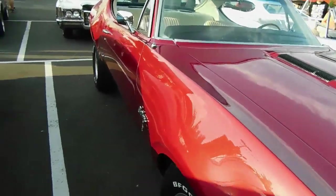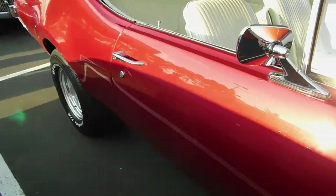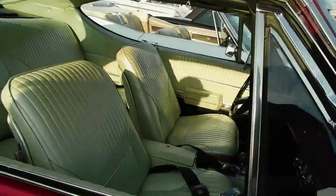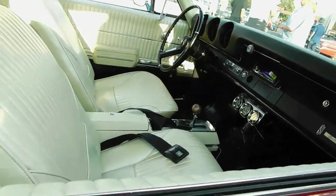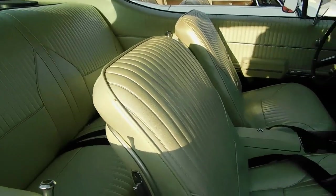It's the first year for the side marker lights on both ends for safety. One of the other new safety features from General Motors — and I think the other companies as well, because it was a mandatory implementation from the US government — was that when you took the key out of the ignition, the steering wheel would lock. Beautiful interior, man, really nice.